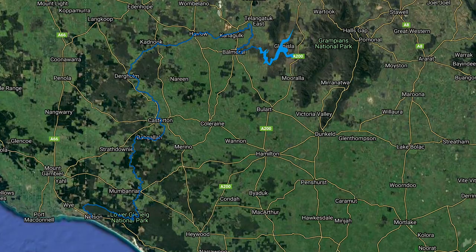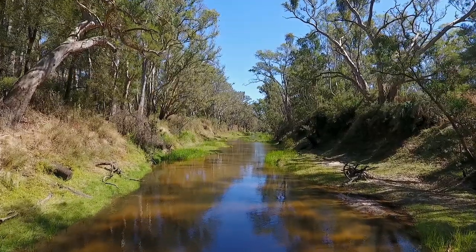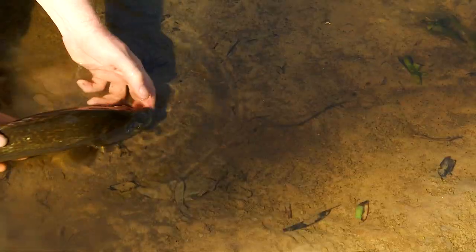The other key project we've been working on is environmental water, and that's the regulated release of water from Rocklands Reservoir into the Glenelg River. For native fish, environmental watering is really important — it connects refuge pools, but it also gives them a chance to migrate up and down the river.